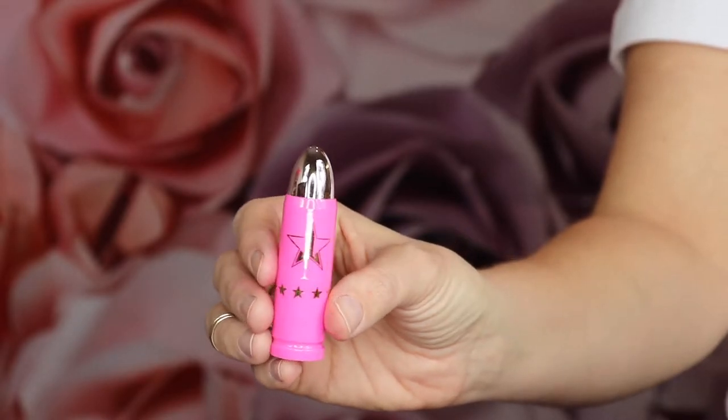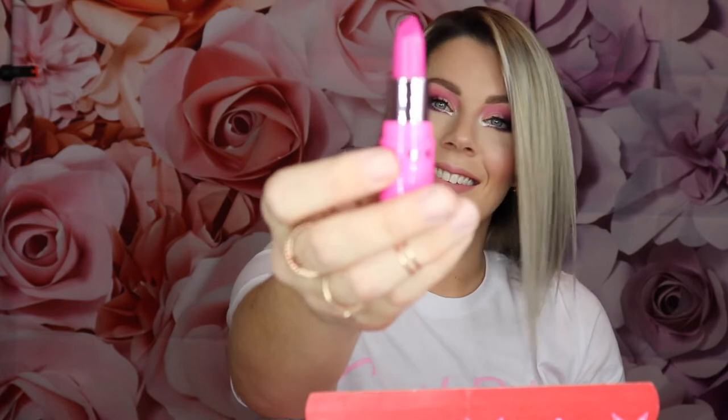I'm going to start with the bullet lipstick which is called Jeffrey's Girl, and it is like a Barbie pink. Yeah, it's like candy yum-yum from Mac — it's like a true Barbie pink and it's matte, which I love.